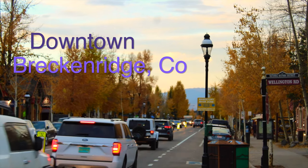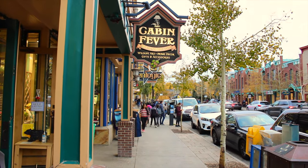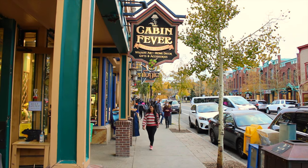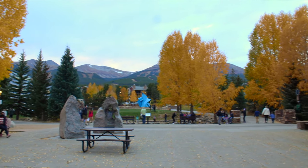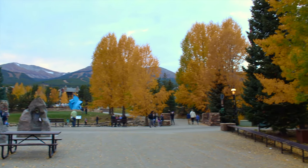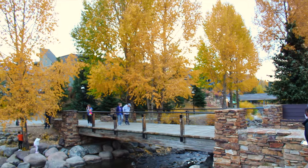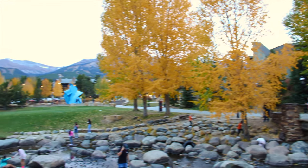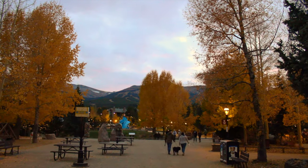Next on our list is the Breckenridge downtown. Breckenridge is a beautiful ski resort town providing year-round activities. The main street, also known as the downtown, is a colorful and lively place located alongside the Blue River, filled with really cool shops, restaurants, bakeries, spas, a park, and lodging. The surrounding mountains create a postcard view from the downtown.